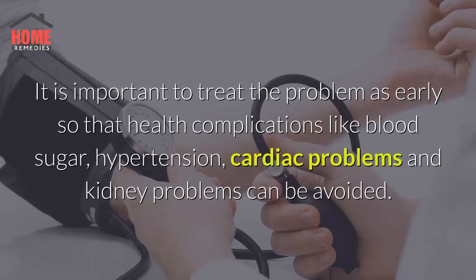It is important to treat the problem early so that health complications like blood sugar, hypertension, cardiac problems, and kidney problems can be avoided.